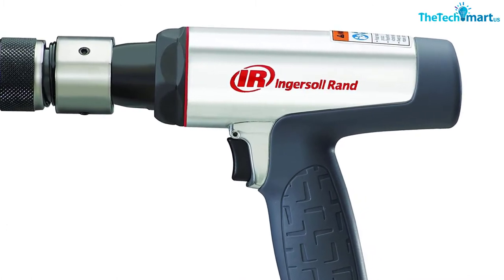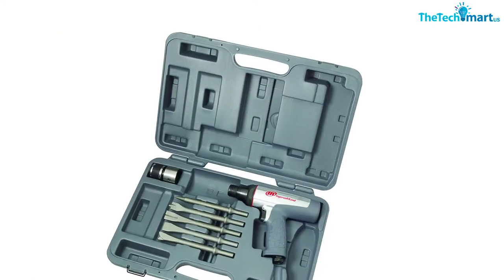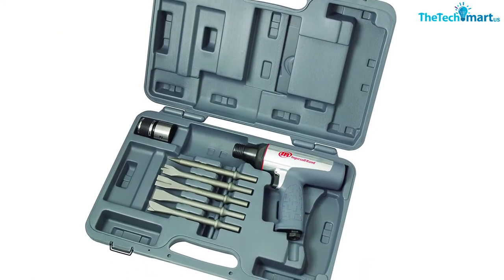Another great thing about this air hammer is that once you purchase it, you will get a whole kit including the tool itself, so you don't have to spend extra money on anything else.